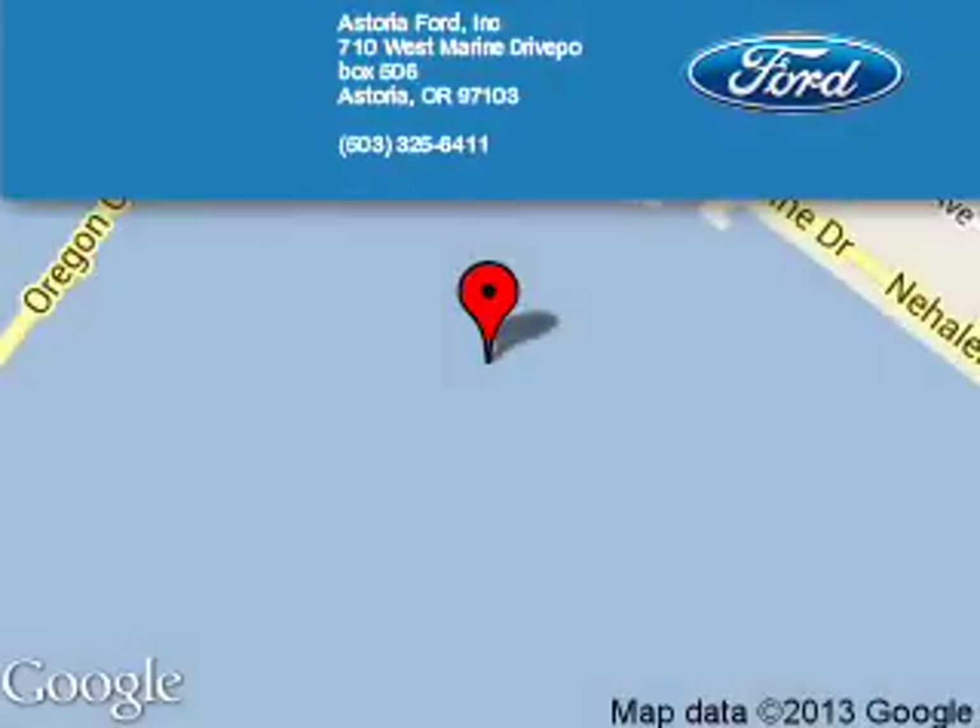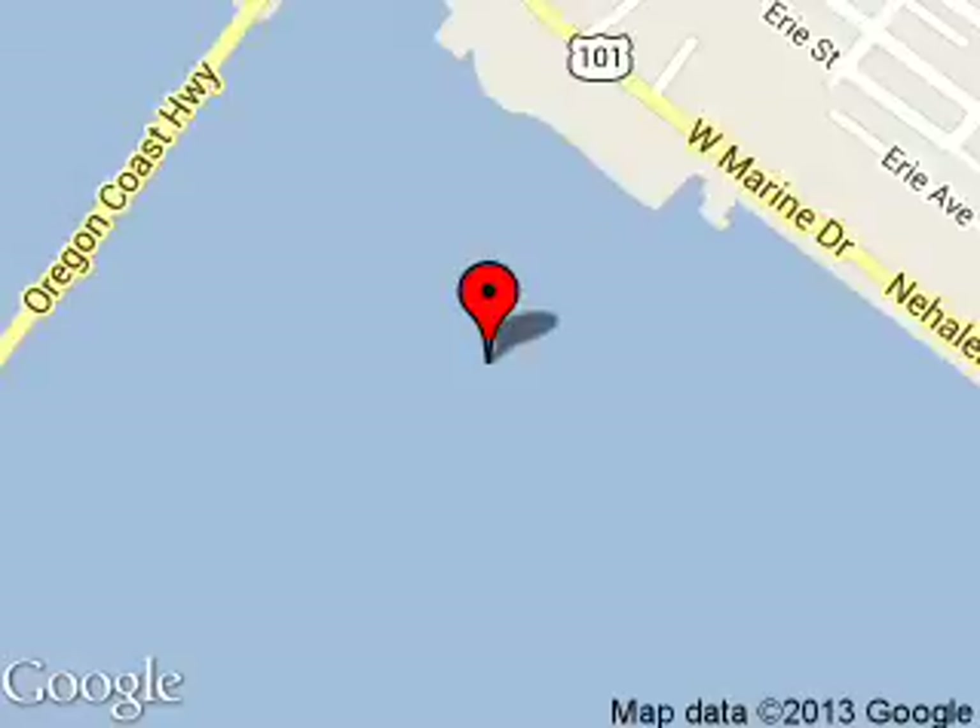Call or click to contact us. Astoria Ford is dedicated to doing everything possible to ensure that the experience you have selecting your next vehicle is a pleasant one. We are located at 710 West Marine Drive, Astoria, Oregon 97103.